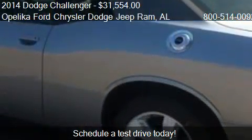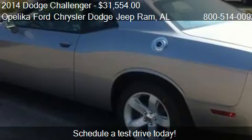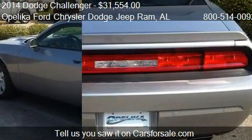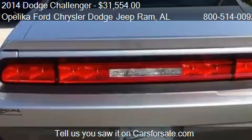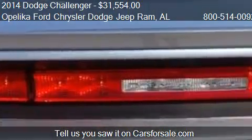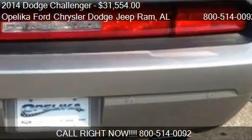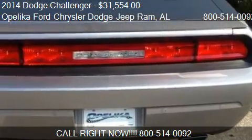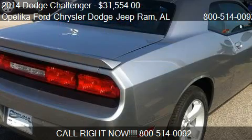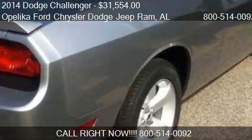For mileage information on this 2014 Dodge Challenger, call us at 800-514-0092. Find us at 801 Columbus Parkway in Opelika, Alabama, on our website, or check us out on carsforsale.com.